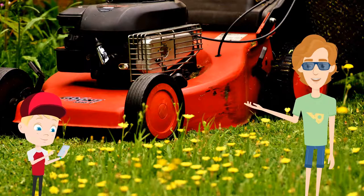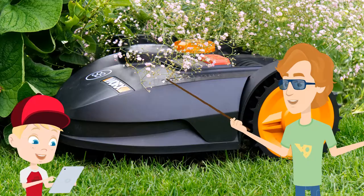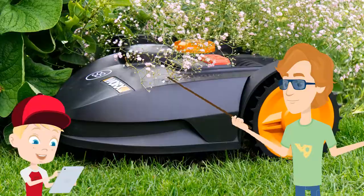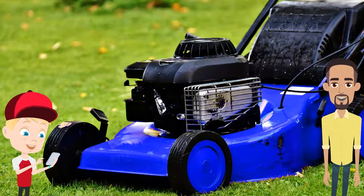One out of every five homeowners rely on a lawn care professional to take care of their lawn. The amount of pollution emitted by the average lawnmower when run for an hour is equal to that of a car being driven for roughly 200 miles — for the environmentally concerned, or just plain lazy, that's a great reason to mow your lawn a little less often. Of the roughly 50 million acres of grass in the United States, roughly 21 million of those acres are private lawns.